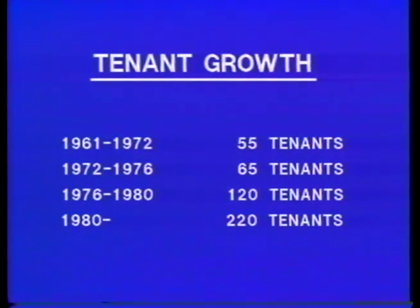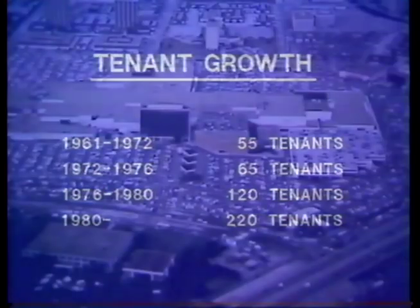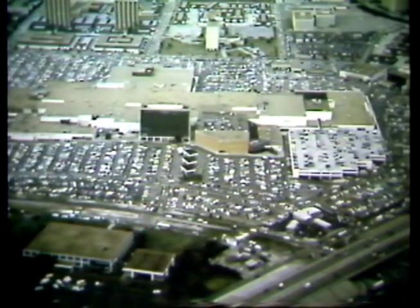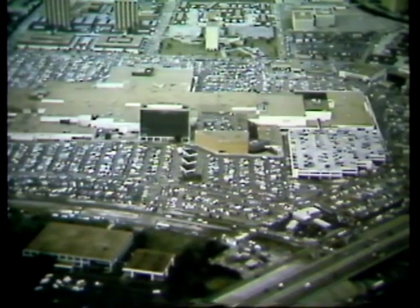Sharpstown Center, which had 55 tenants when purchased by Arthur M. Fisher in 1972, became a completely new second-level center with 220 tenants and three anchors, generating an estimated $270 million in sales in 1981. In November 1980, the final stage of this most challenging project became a reality. This was the first time anyone in the industry attempted to renovate and expand by building up rather than out.